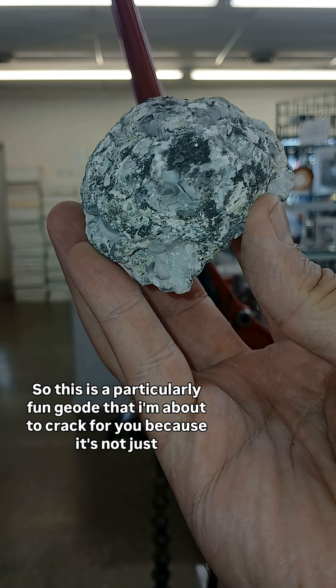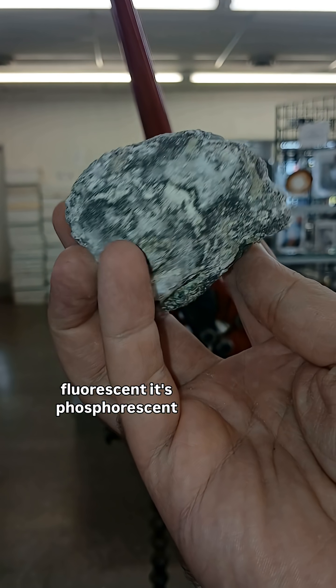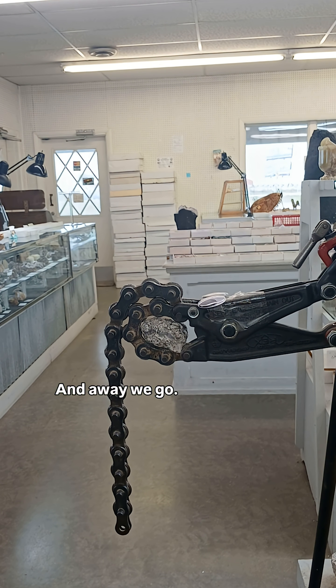This is a particularly fun geode that I'm about to crack for you because it's not just fluorescent, it's phosphorescent. All right, and away we go.